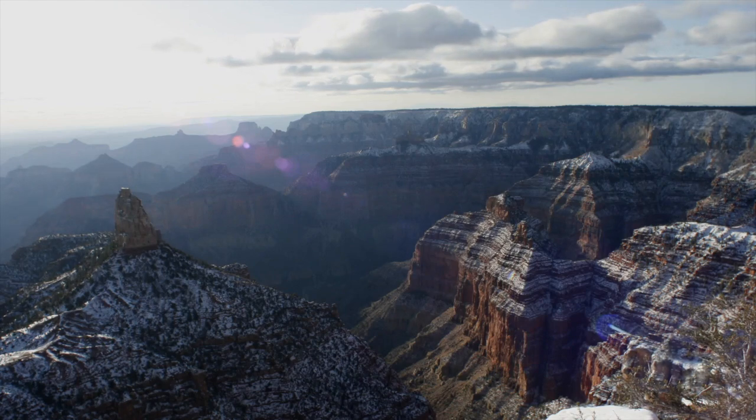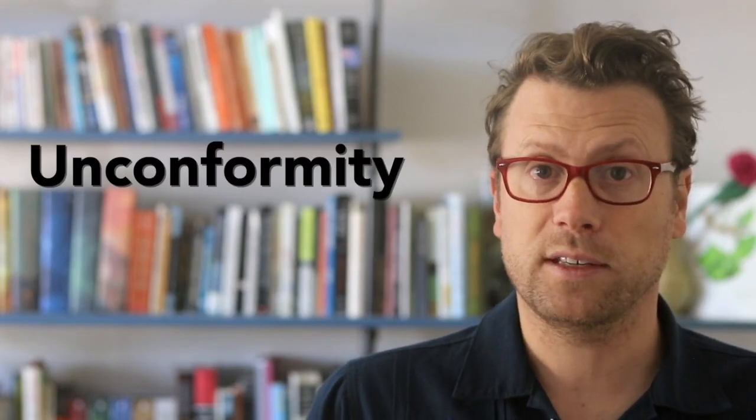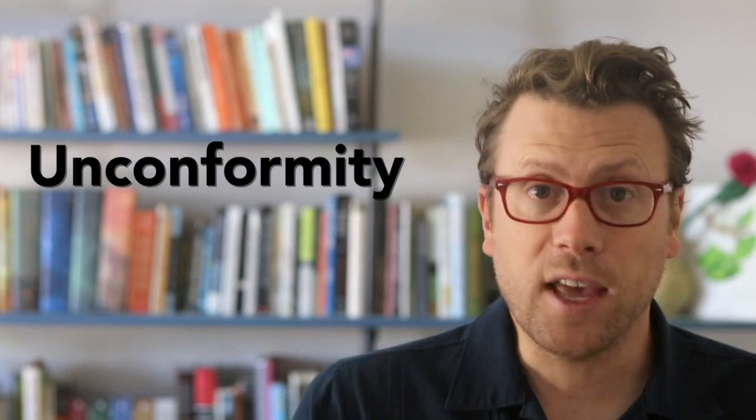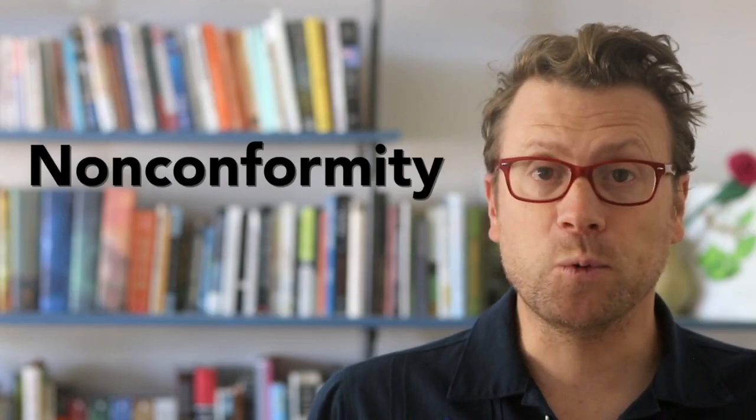Although the Grand Canyon contains a beautiful pile of sedimentary rocks, there are time gaps in the rock record called unconformities. There are three main types of unconformities, and the Grand Canyon has all of them. The first type is called a nonconformity, and forms when sedimentary rocks are deposited on top of older metamorphic or igneous rocks.